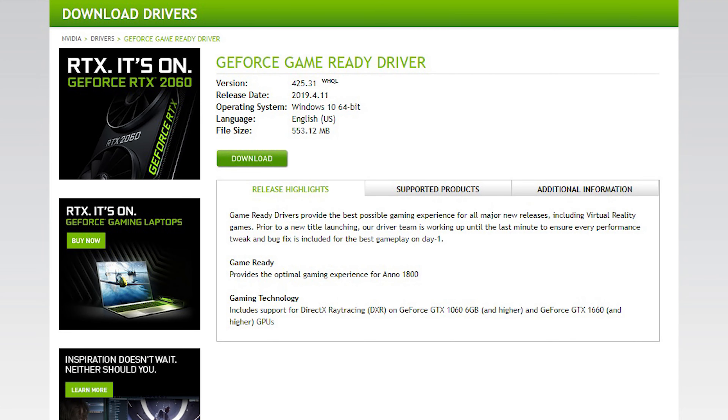NVIDIA has released new GeForce drivers that add DXR to select GeForce GTX GPUs with Whql driver 425.31. It looks like all the new GTX Turing line, as well as the GTX 1060 6GB and up, is supported, in addition to Titan graphics cards based on both Pascal and Volta architectures. While previously communicated that non-RTX cards could not perform DXR functions, NVIDIA has now stated supported GPUs will use CUDA cores to execute DXR workloads, while the RTX counterparts can process DXR workloads using RT and Tensor cores at a much faster rate.